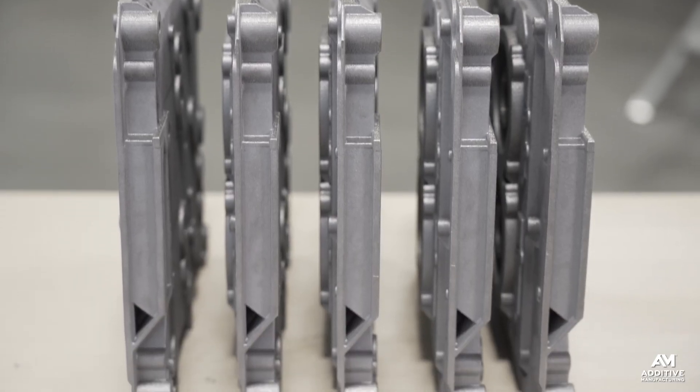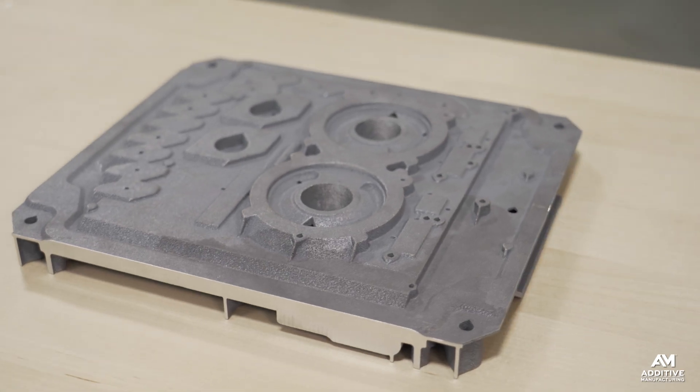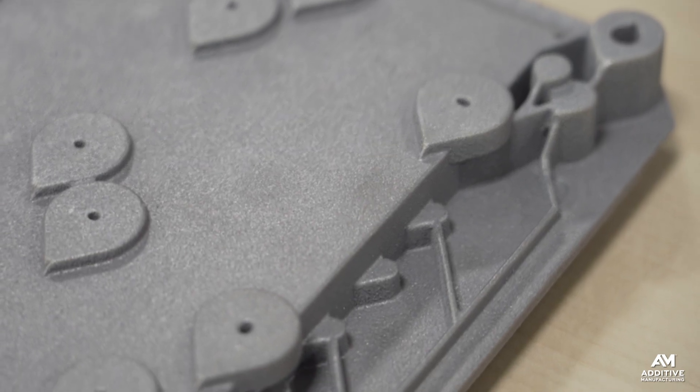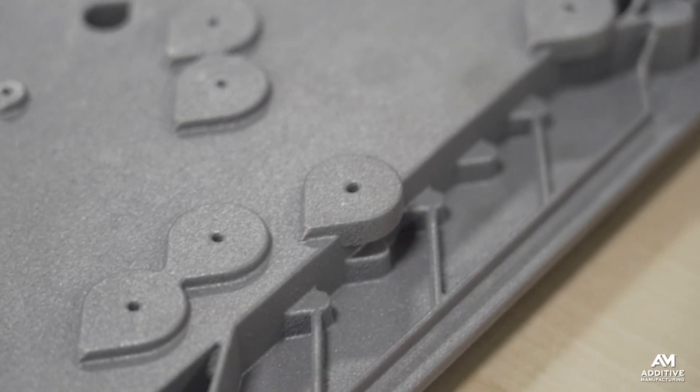These are tall, narrow parts, so each build of eight takes about 100 hours. But that's 100 hours that engineers can spend focused on something else, like post-processing the previous batch of panels or developing new AM applications.